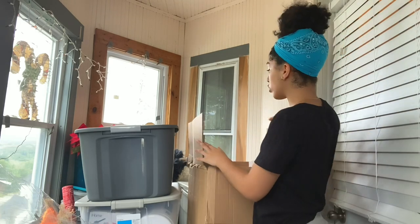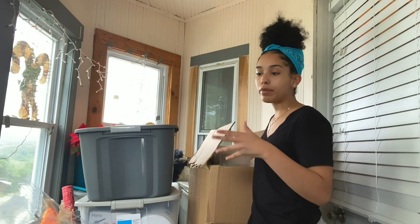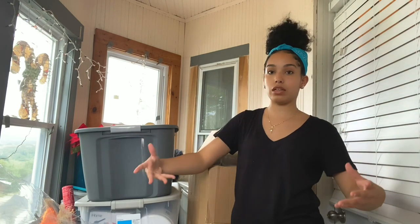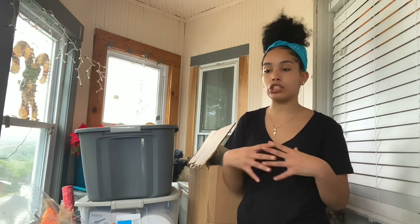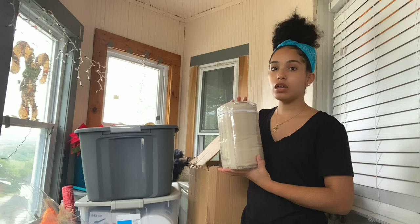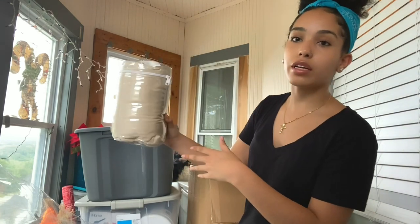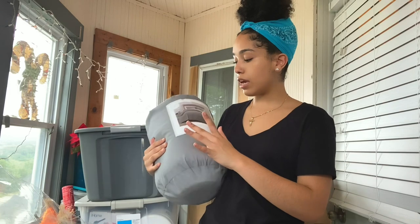I have two boxes for bedding. I got two blankets and two sets of bed sheets because I like changing my bed sheets about every two weeks. I change the thick comforter like every three weeks, but I change the bottom sheet about every two weeks because it really helps with your skin. The sheets I got off Amazon are really soft and a very cream off-white color.